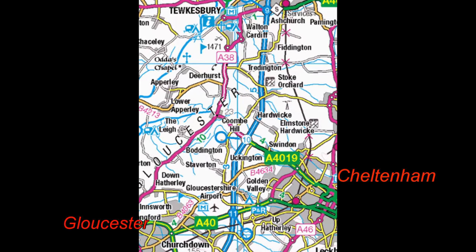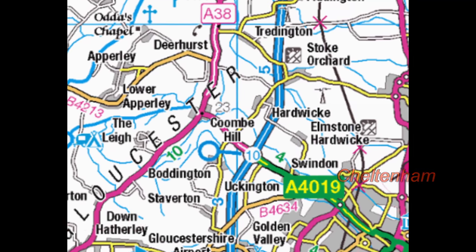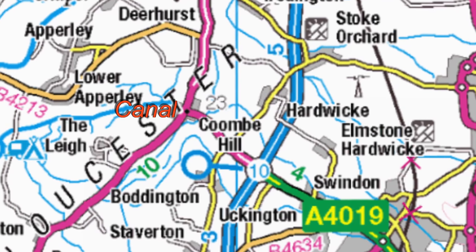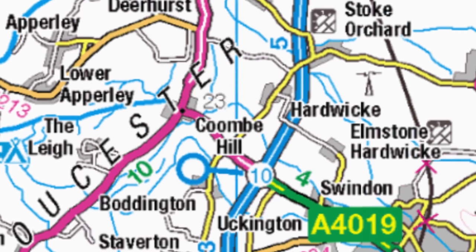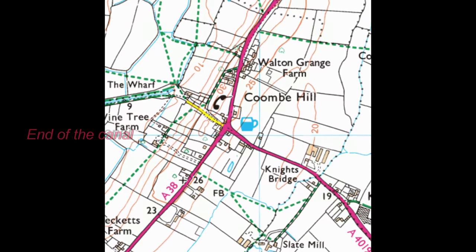You're probably thinking, where is this canal in Gloucestershire? I'll put up a map from the OS app so you can see. We're just off the A38 - the main road that comes out of Gloucester heading north towards Birmingham. We're about halfway, maybe a little more than halfway towards Tewkesbury. You just turn off left, a quarter of a mile down a narrow track, and here you are.